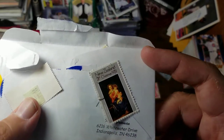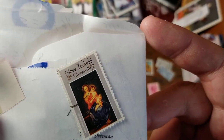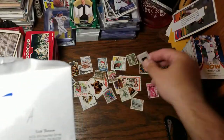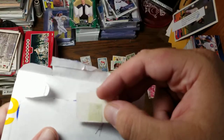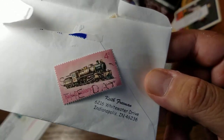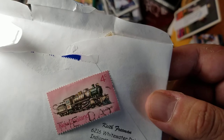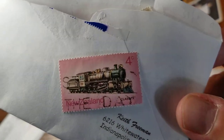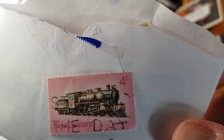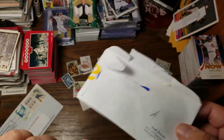Next up we have another New Zealand Christmas design from 1972. We've got — I don't really think of trains when I think of New Zealand — but that one is a nice steam train, marked at four cents. I like that one.